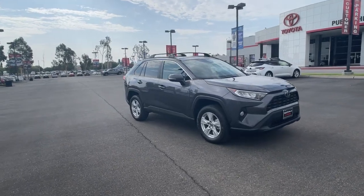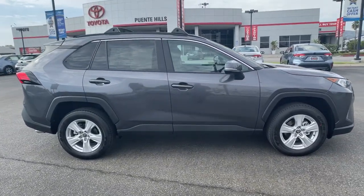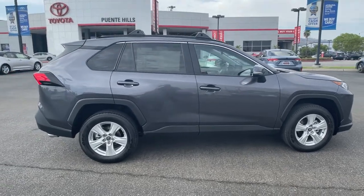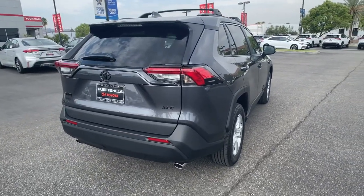Picture yourself in the 2021 Toyota RAV4. Handle life's twists and turns with confidence in this responsive, sporty RAV4. With advanced safety tech, multiple driving modes to choose from, a smooth ride, and compact SUV versatility, you'll be ready for whatever lies ahead.